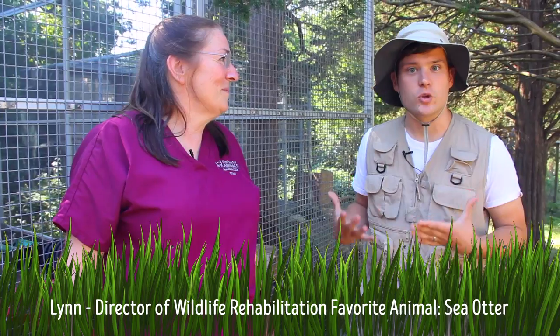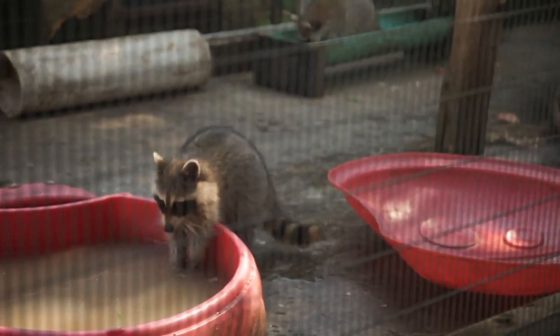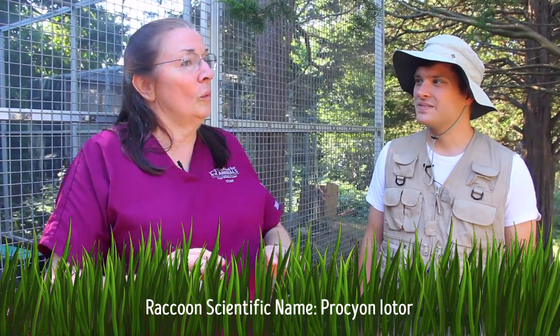Hey there travelers. We're really lucky because I'm here with Lynn, the Director of Wildlife Rehabilitation, and she is letting us see the raccoons get fed. Lynn, can you tell us a little bit about what they eat? Sure. They're a bit like us — they'll eat a bit of everything. So what we do is provide them with everything. They just tend to have their things a little raw — raw veggies, raw fish, raw meats.